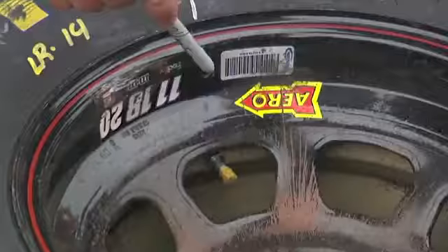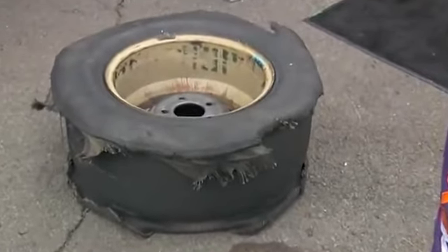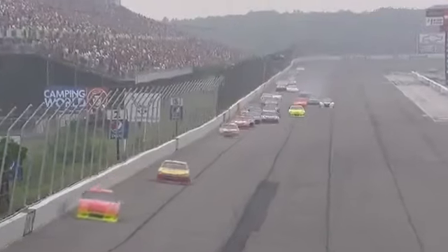Well Adam, we found the problem for Denny Hamlin. This is the left rear tire that came off, and if you'll notice there is no valve stem here — all the air leaked out of the tire. They have no idea how the valve stem came off, but it definitely came off when the 11 team put it on.